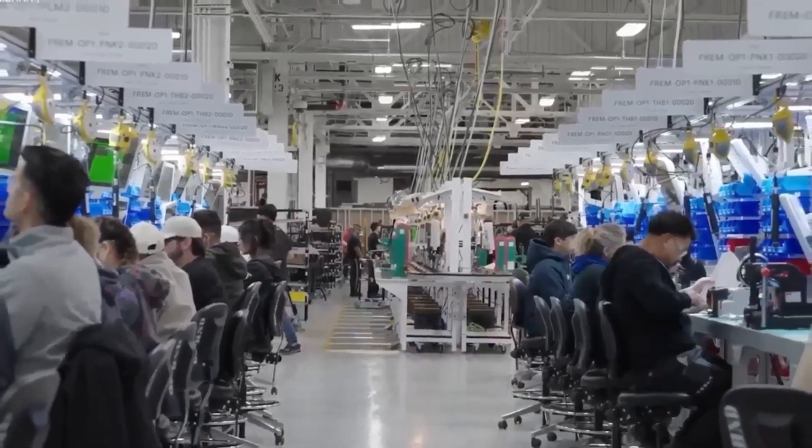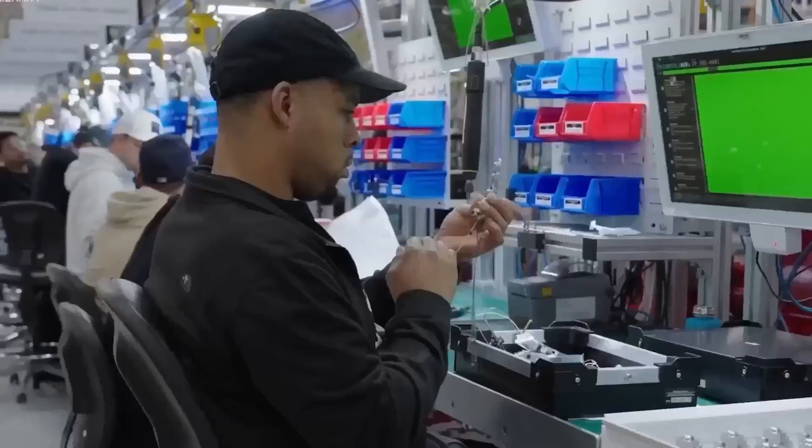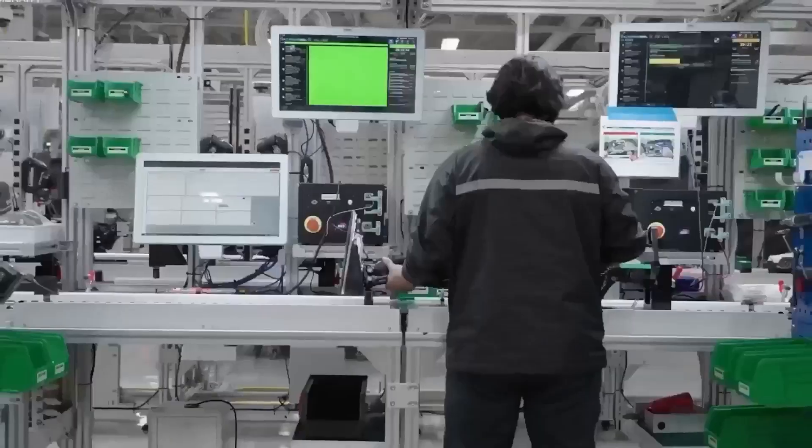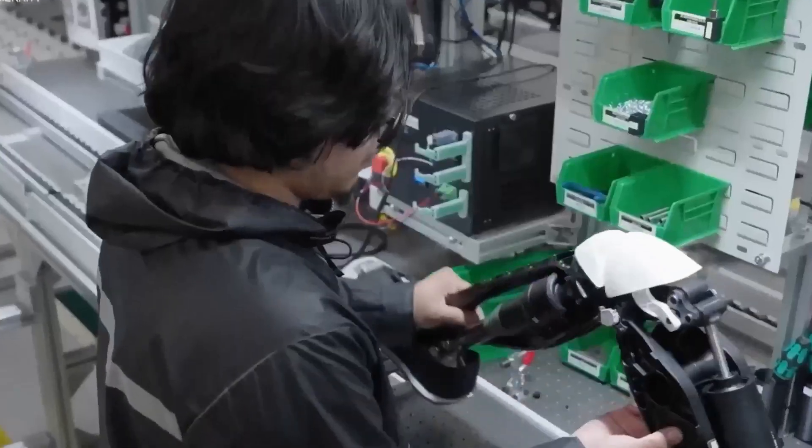Xpeng Iron learns task sequences like a factory robot — repeatable, reliable, ultra-stable. Optimus learns like a digital human: observing, predicting, improving, sometimes surprising its own engineers.